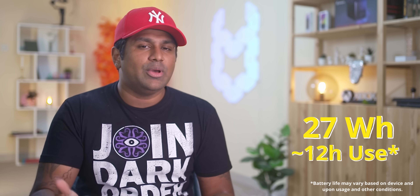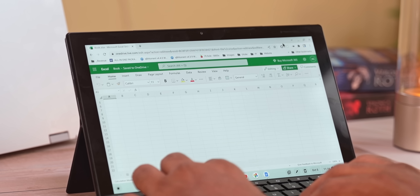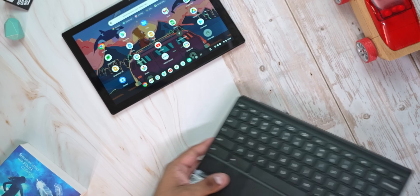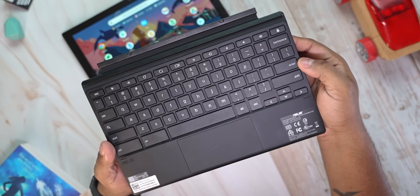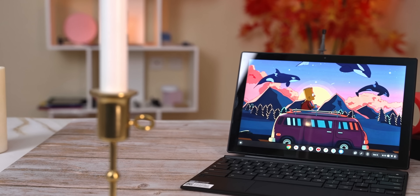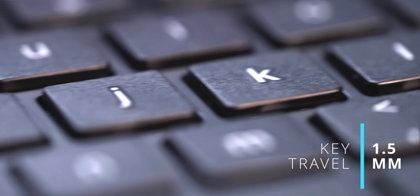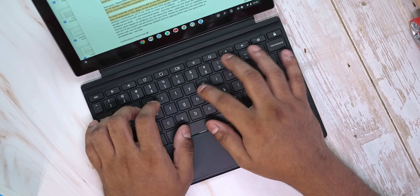Despite the sleekness, Asus have managed to pack in a 27Wh battery with a claimed up to 12 hours of battery life. If you feel you'd need more than just a tablet — say for writing on Google Docs or working on spreadsheets with Microsoft Office — there is a detachable keyboard included that converts the tablet into a full-fledged laptop. The keyboard is quite easy to type on, the layout is spacious, the keys have 1.5mm of travel, and overall the typing experience is comfortable.